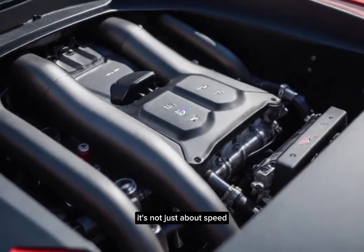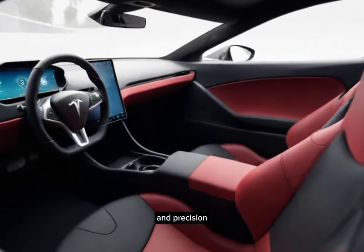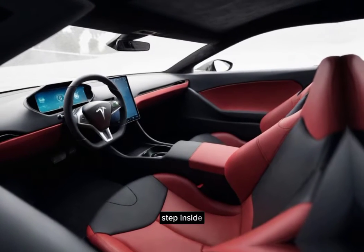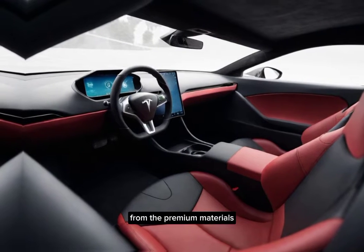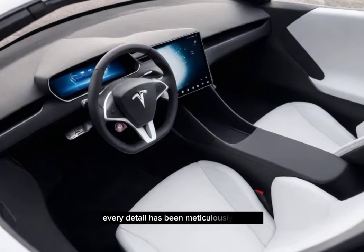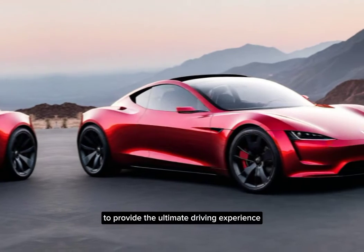But it's not just about speed. The Roadster also delivers exceptional handling and precision, making every drive an exhilarating experience. Step inside, and you're greeted by a cockpit that blends luxury and innovation seamlessly. From the premium materials to the state-of-the-art infotainment system, every detail has been meticulously crafted to provide the ultimate driving experience.